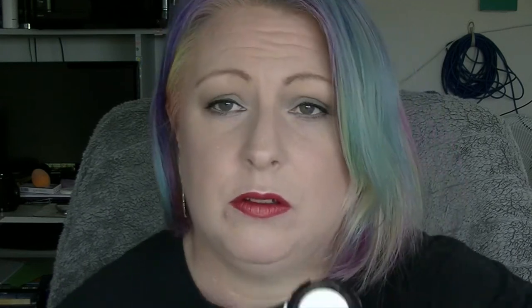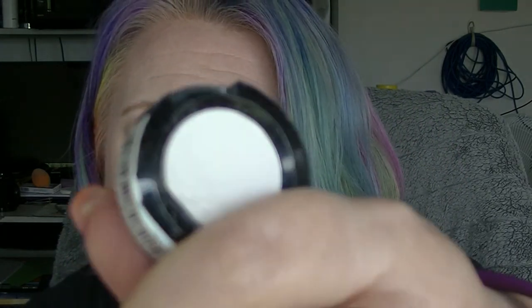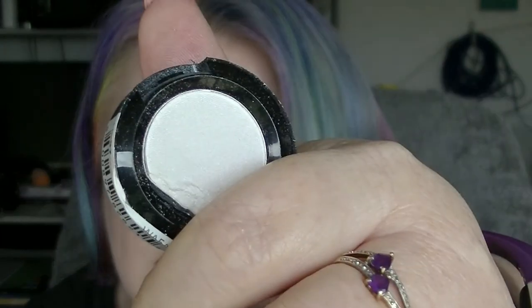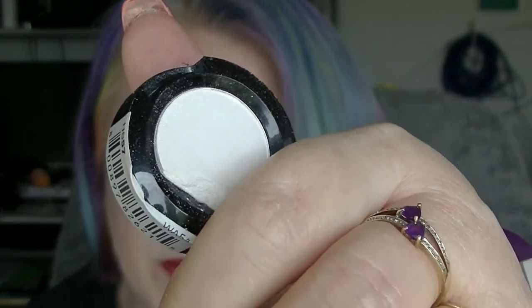Next we had the Ice Warriors, which I picked the NYX Diamond Lust single eyeshadow. I've used it a couple of times, mainly as an inner corner highlight and a bit of a brow bone highlight. It's fun enough.